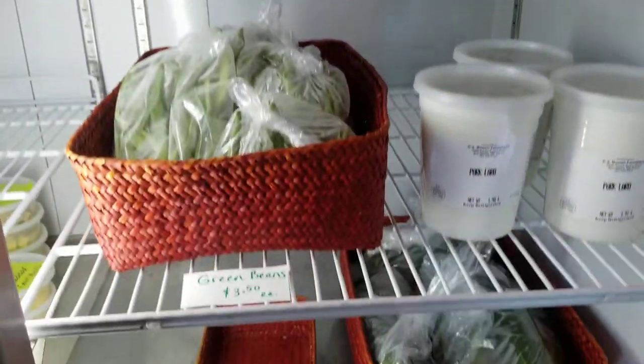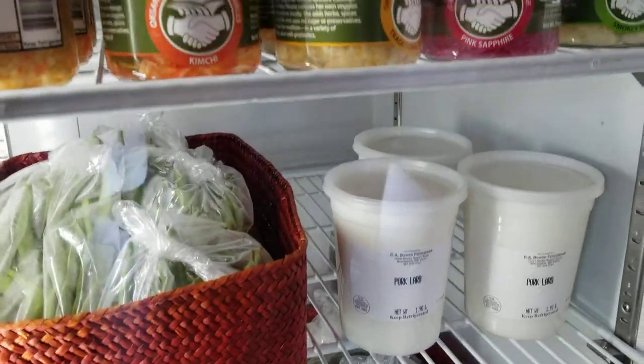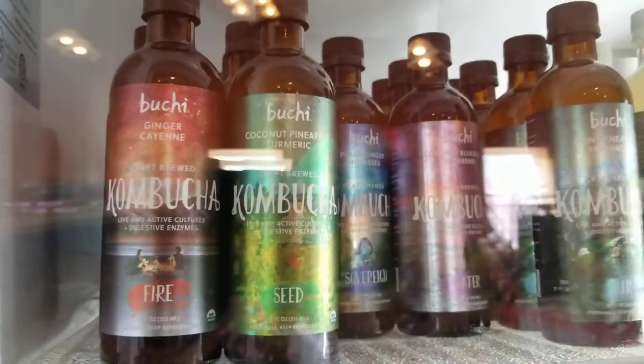This is a local farm that sells veggies here locally. We have pork lard for cooking, different types of cheeses from Chesapeake Reserves, a lovely selection of kombucha at $5 each.